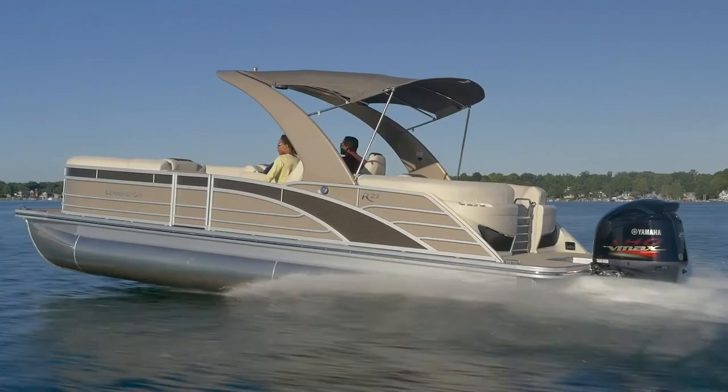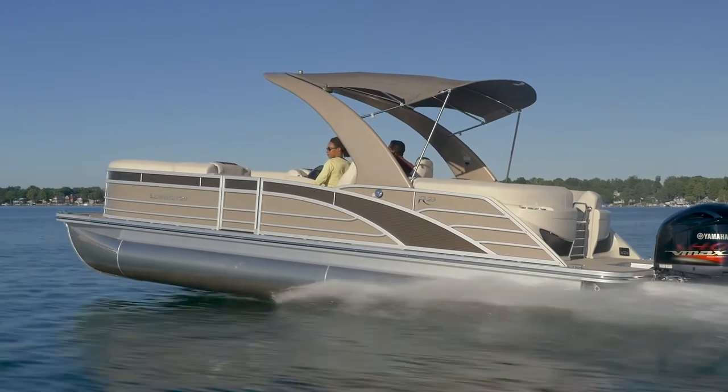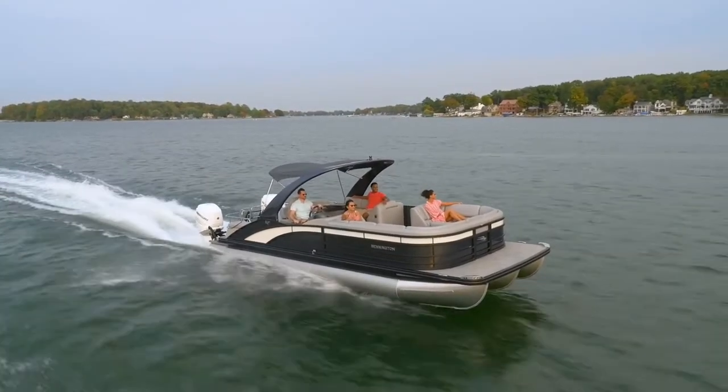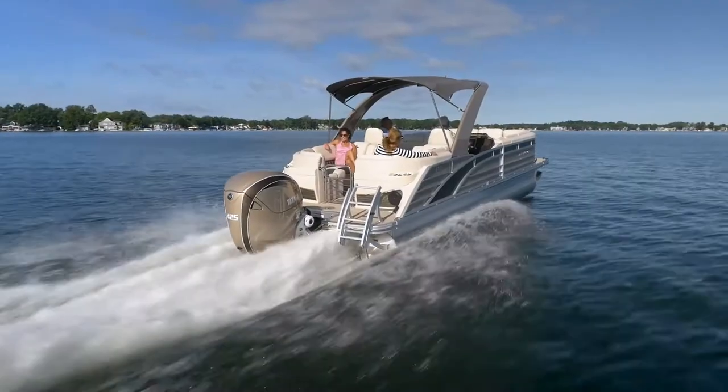Stepping up from the LX line, the ultra high-end R series starts with the R line of boats. On the exterior, you're able to expand your color configurations by adding your choice of either an upper or lower accent. New for 2021, you may choose both, giving you a dual accent.